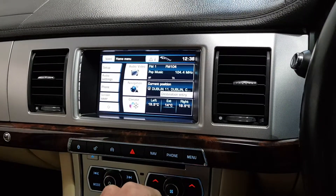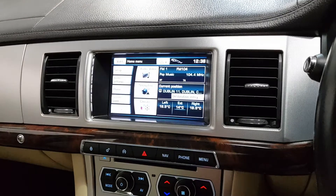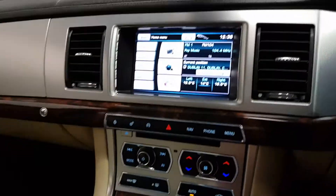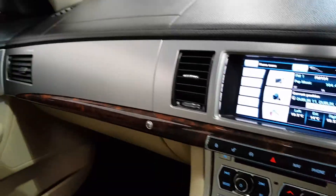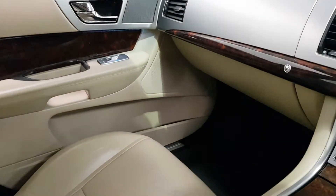You've got dual zone climate control with air conditioning, rear parking sensors, satellite navigation, and Bluetooth as well. The interior is finished nicely with wood veneer.